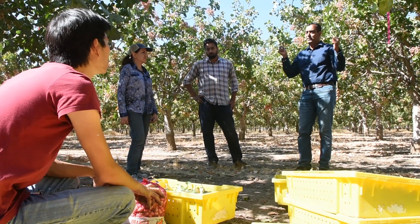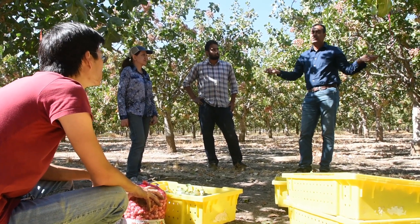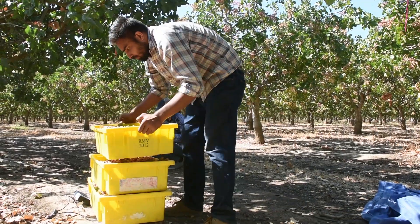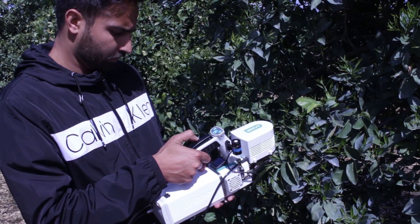Dr. Burka Brad has wide expertise in pistachios, almonds, and citrus, so I was involved in all of his projects, which really helped me widen my expertise throughout my program. I wouldn't have learned that anywhere else.